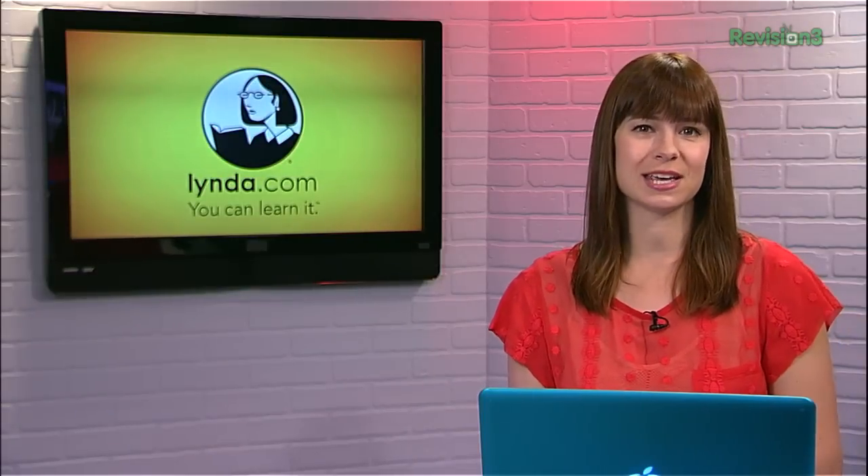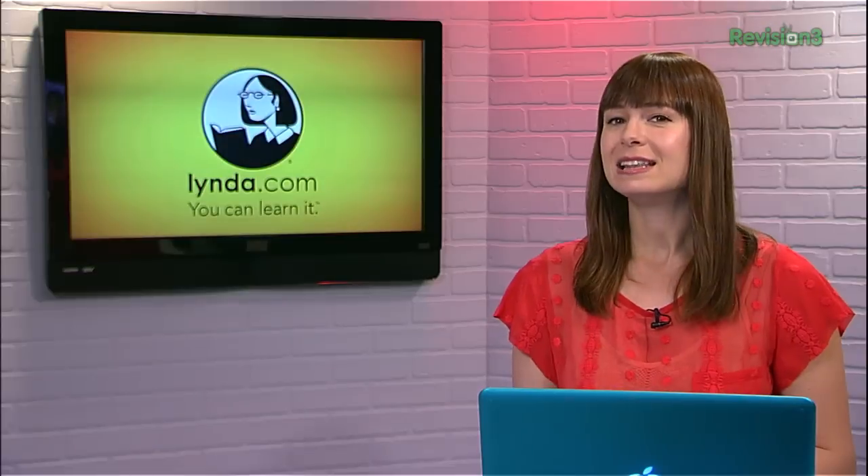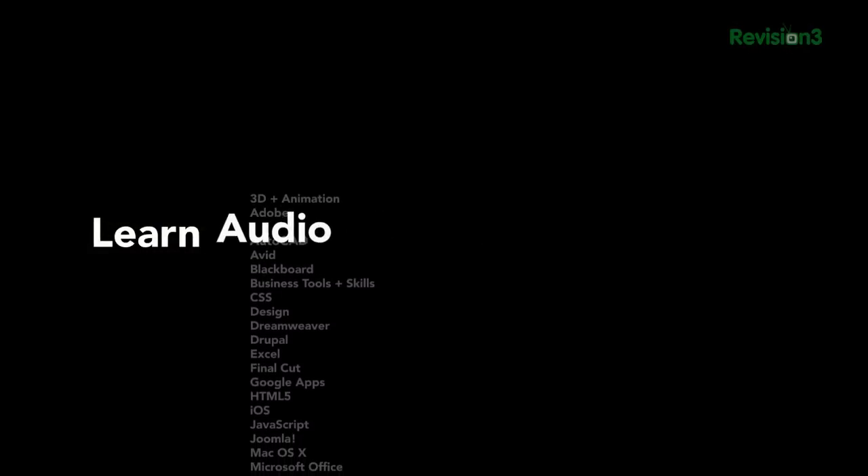Have you guys heard about Lynda.com? It is a great tutorial site where you get 24/7 access to top quality video courses taught by expert instructors with real-world experience. Lynda has over 77,000 video tutorials that teach software, creative, and business skills.